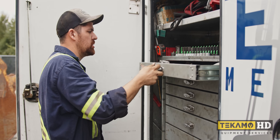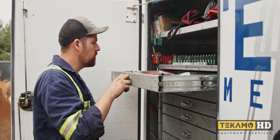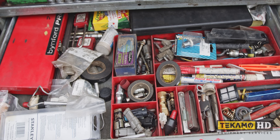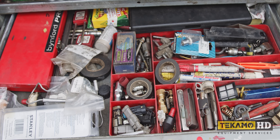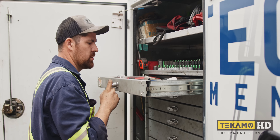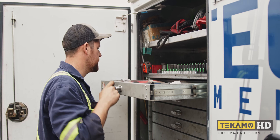The top drawer is always a junk drawer. I haven't met a mechanic that doesn't have a junky top drawer — you put pens in there, a billion rolls of electrical tape, just random stuff. It's really not that interesting.